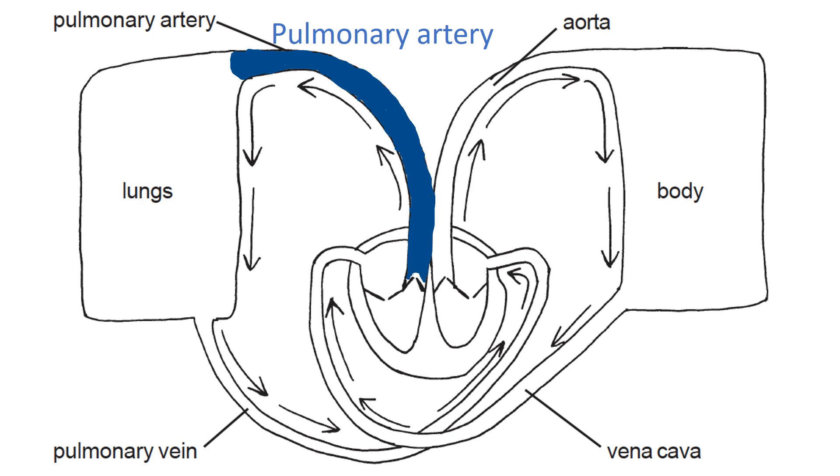An artery is any vessel carrying blood away from the heart, and pulmonary means to do with the lungs, so the pulmonary artery carries blood from the heart to the lungs. One pulmonary artery leaves the right ventricle, then quickly divides into two — one branch to each lung — and then divides into smaller pulmonary arteries and ultimately into pulmonary arterioles that take blood into the pulmonary capillaries where gaseous exchange takes place.